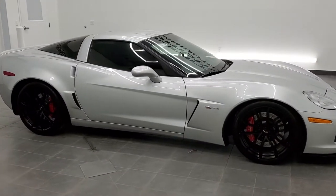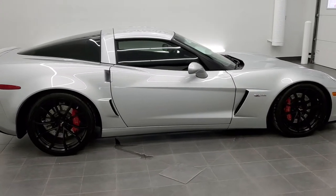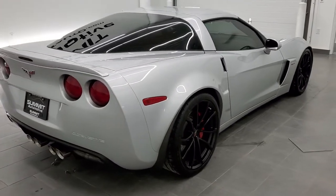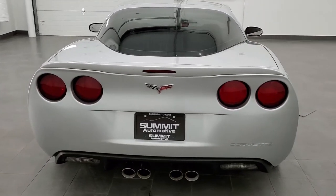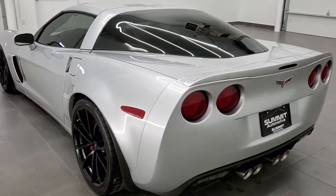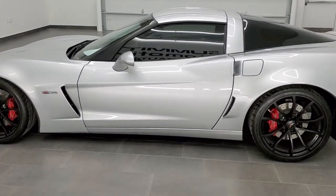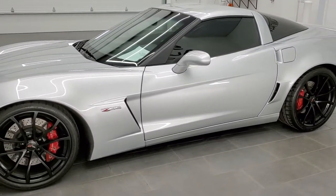This is stock number 11473Z. We are here at Summit Automotive in Fond du Lac, Wisconsin, your new and used sports car headquarters. Today we are checking out this exceptionally clean 2013 Chevy Corvette Z06 with the 3LZ package. This vehicle has a 7-liter V8 motor, the LS7 motor, which pumps out 505 horsepower.